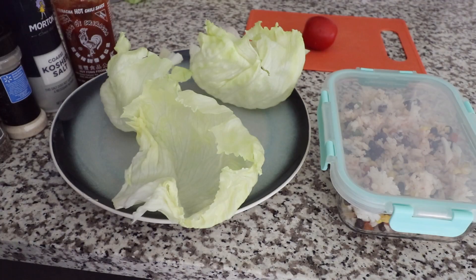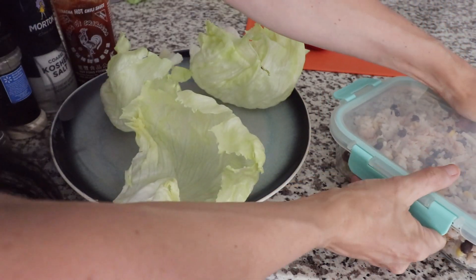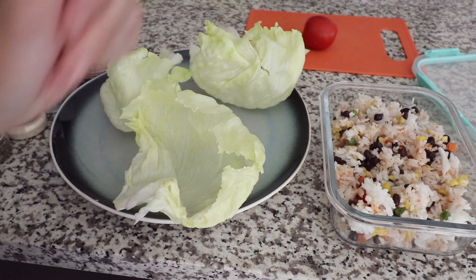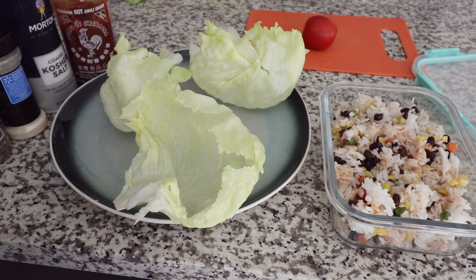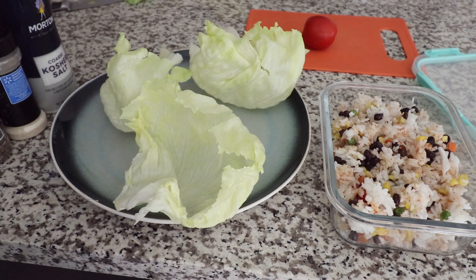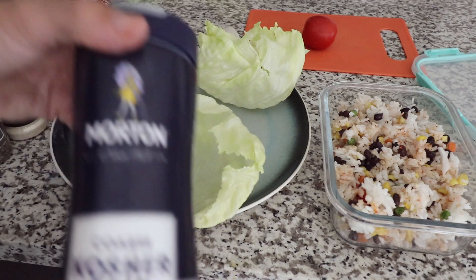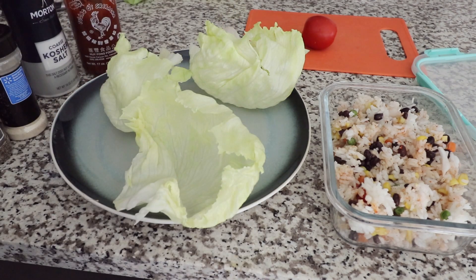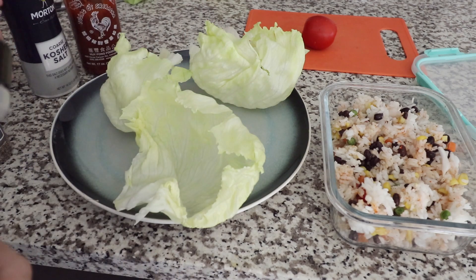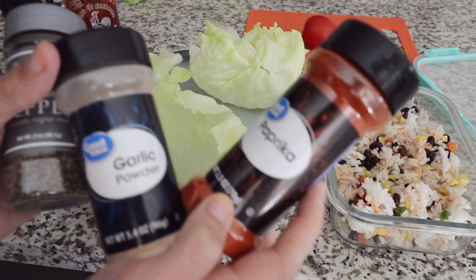For lunch I'm going to have lettuce wraps and the filling is going to be my leftover rice bowl from yesterday. I've already seasoned it and it's got a lot of flavor. I just pulled out the ingredients so I can show you what is in there: liquid smoke for a hickory flavor, sriracha, a little bit of salt, onion powder, pepper, garlic powder, and paprika.